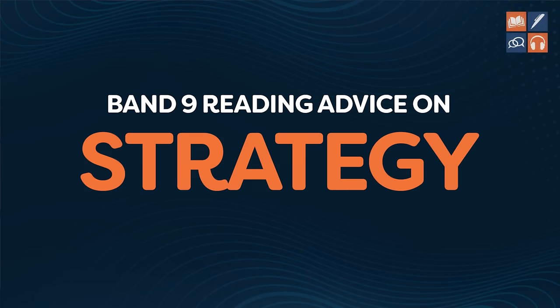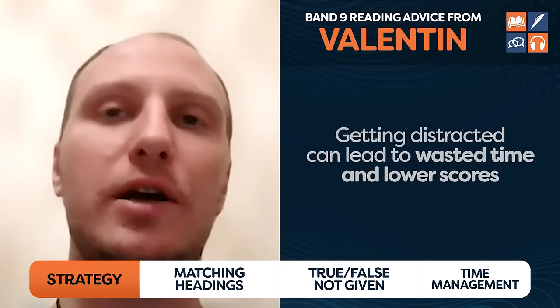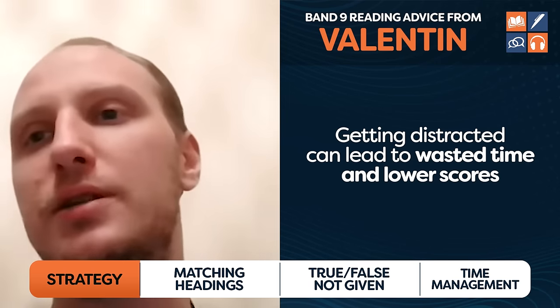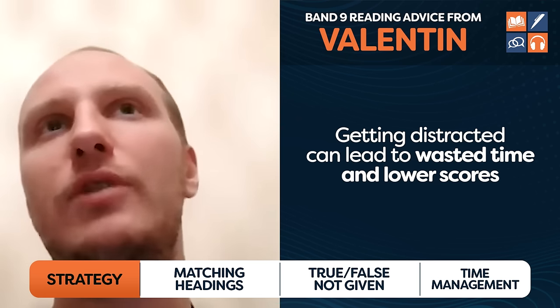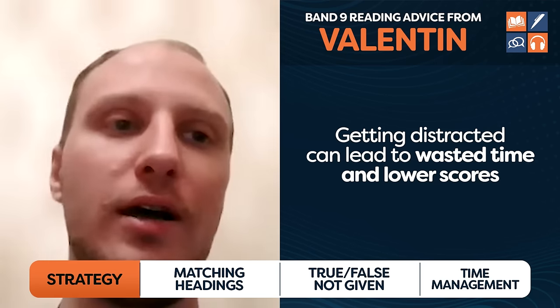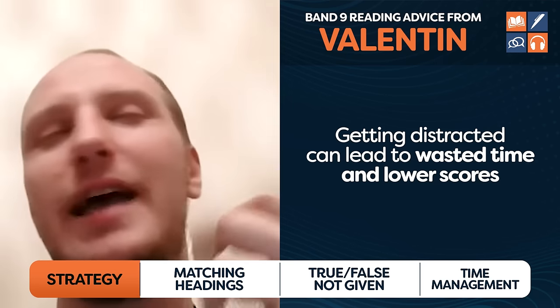Let's start off with Valentin, who went from a band six in reading to a band nine. Let's hear what he has to say about strategy. I had a big struggle with distraction. I could be easily distracted by true/false/not-given questions, and I really hated all the questions related to topics — where you should place topics for a different part of the text. I really hate them.